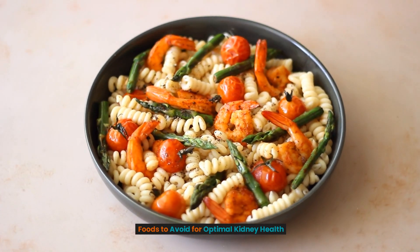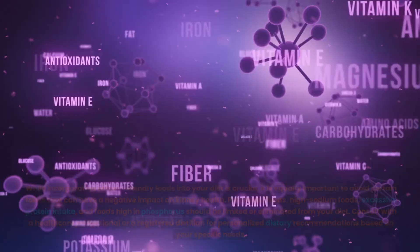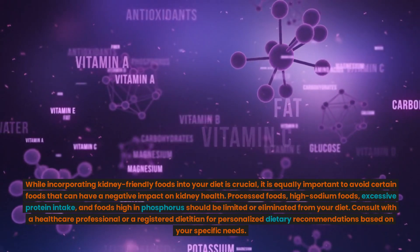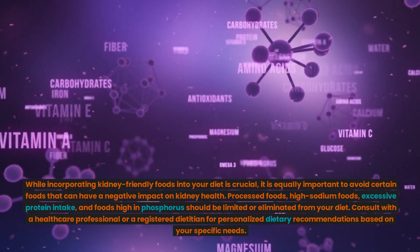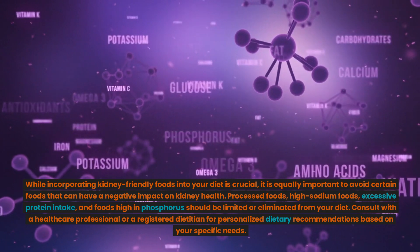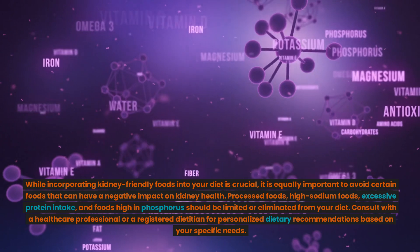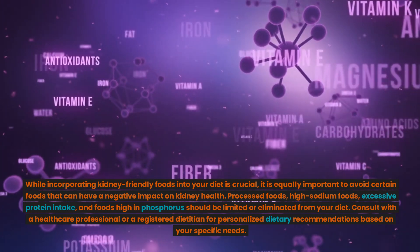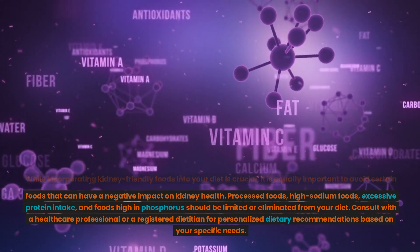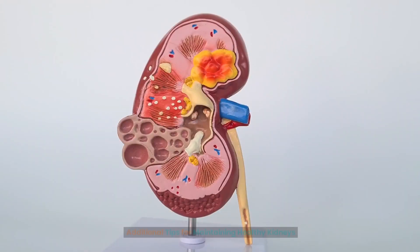Foods to avoid for optimal kidney health. While incorporating kidney-friendly foods into your diet is crucial, it is equally important to avoid certain foods that can have a negative impact on kidney health. Processed foods, high-sodium foods, excessive protein intake, and foods high in phosphorus should be limited or eliminated from your diet. Consult with a healthcare professional or a registered dietitian for personalized dietary recommendations based on your specific needs.